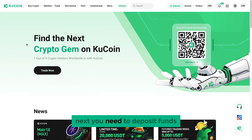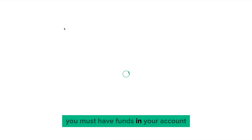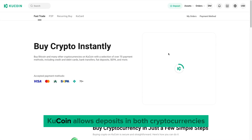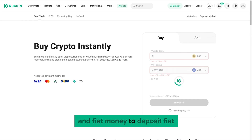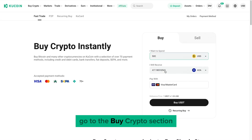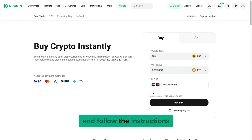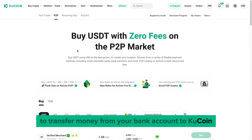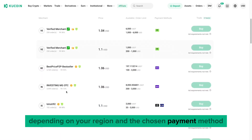Next, you need to deposit funds. Before you can buy any cryptocurrency, you must have funds in your account. Qcoin allows deposits in both cryptocurrencies and fiat money. To deposit fiat, go to the Buy Crypto section, select your preferred fiat currency, and follow the instructions to transfer money from your bank account to Qcoin. The process might vary slightly depending on your region and the chosen payment method.